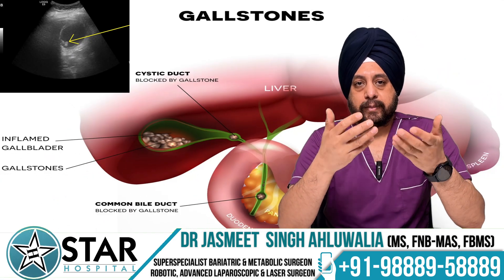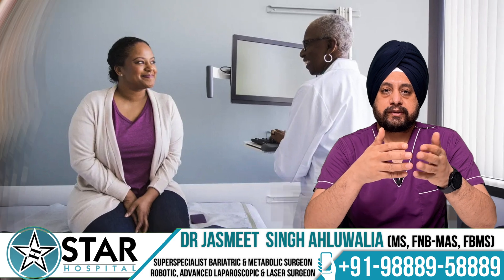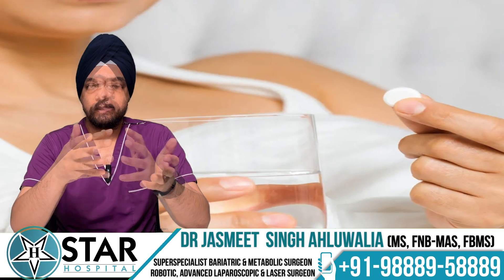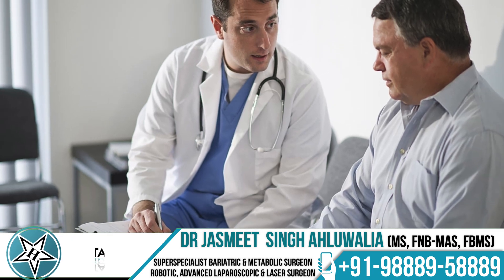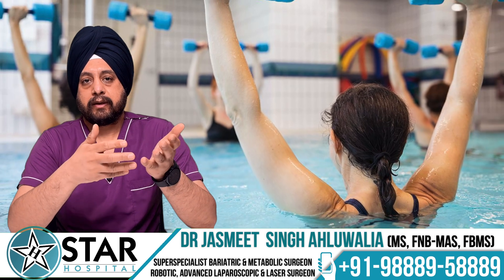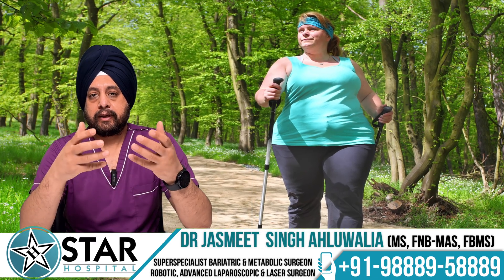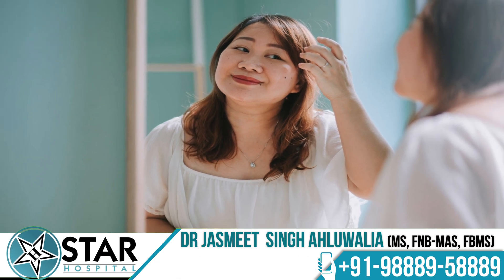Due to massive weight loss, some patients may develop gallbladder stones, so patients should be regularly screened for gallbladder stones while they are losing weight. Medicines for the prevention of gallbladder stones are given and should be taken regularly. After about a month, patients are allowed to do any activity they want — gymming, swimming, climbing — and can do these in a much better way once they lose weight, since they no longer have to carry the excess weight.